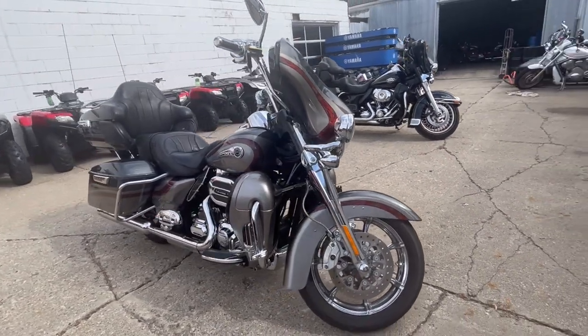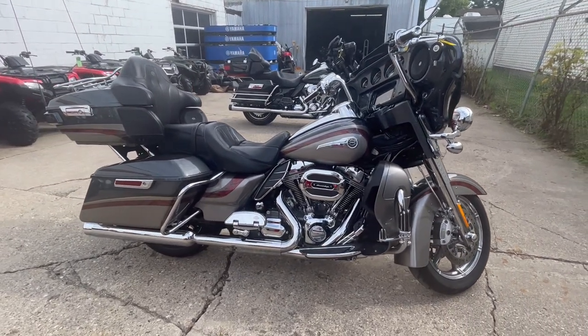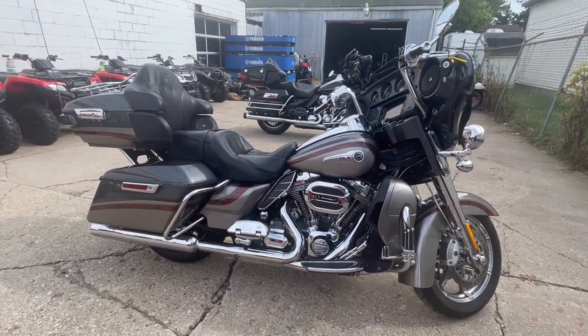Just serviced at the dealership, this thing's ready to ride. Don't miss it — give us a call, we'll get it done. 810-648-9500.